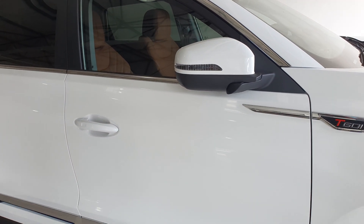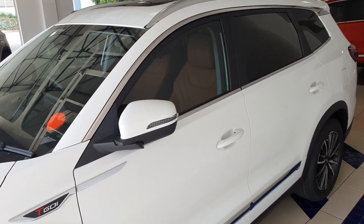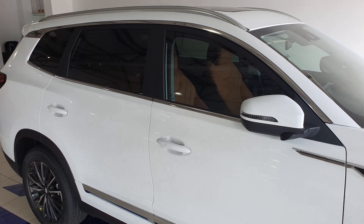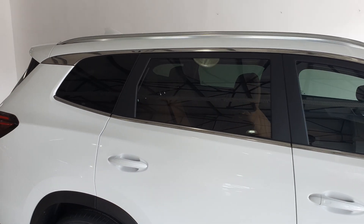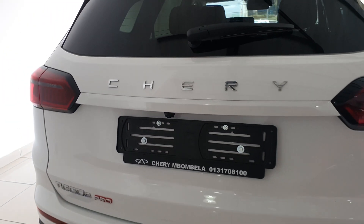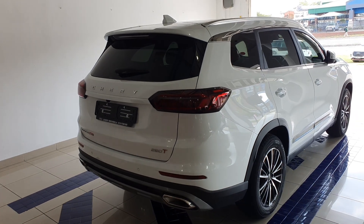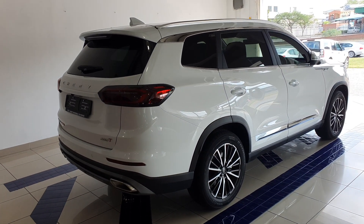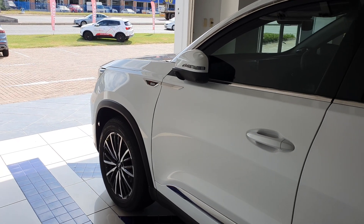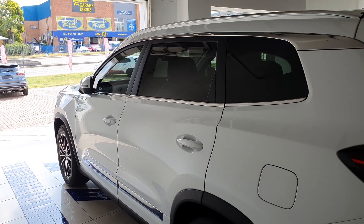The Tiggo 8 Pro comes with a 1.6-liter four-cylinder turbocharged engine mated to a seven-speed automatic transmission. Power output is 145 kilowatts and 290 Newton-meters of torque. This is a front-wheel-drive SUV and, unlike the Haval H6, is not available as four-wheel drive. It goes from 0 to 100 in 8.9 seconds and has a top speed of 190 km/h. The claimed average fuel consumption is 7 liters per 100 kilometers, which is very impressive for a seven-seater SUV. Price-wise, the Tiggo 8 Pro costs R497,000 for the distinctive model and R547,000 for the executive model, and comes with a five-year 150,000 km warranty and a five-year 60,000 km service plan.